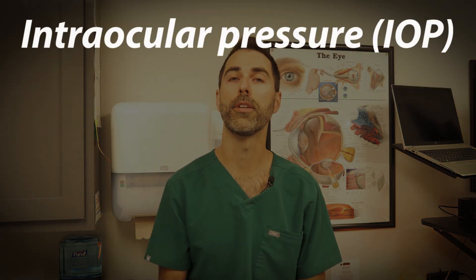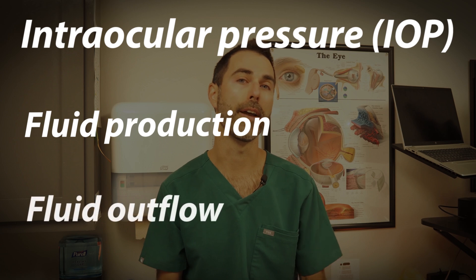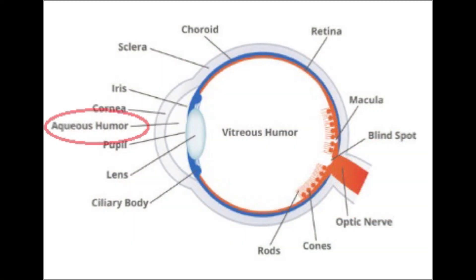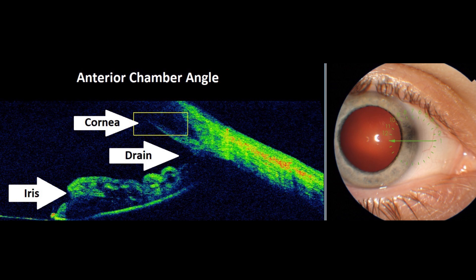Our eye pressure is determined by the balance between fluid production and fluid outflow inside our eye. Inside our eye there's a fluid called aqueous humor that's produced to bring nutrients to the eye. It's produced at a structure called the ciliary body and it drains at a structure called the trabecular meshwork.